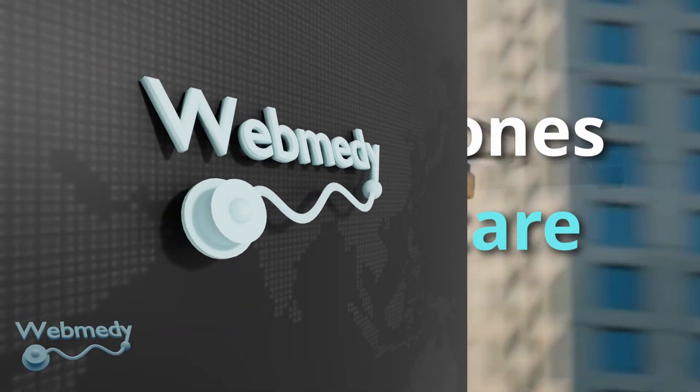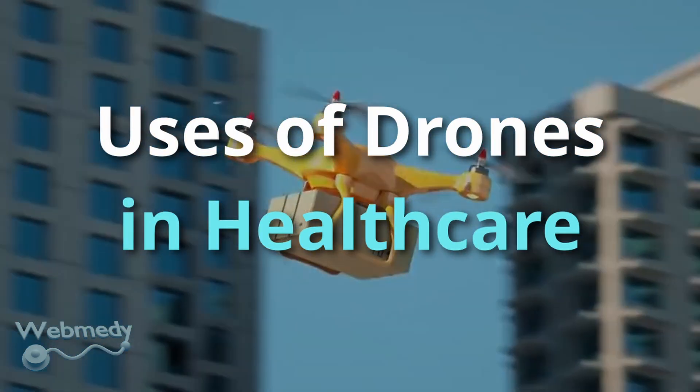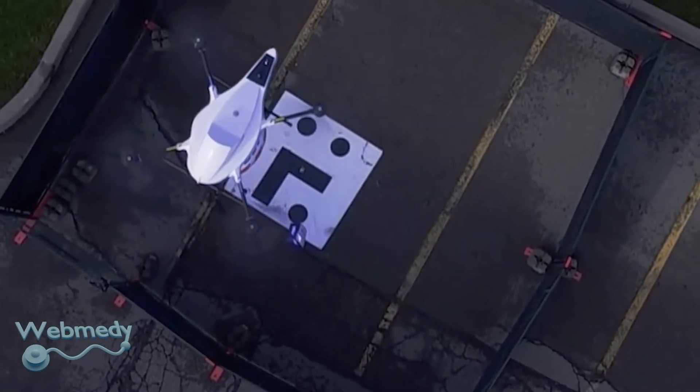In this video we will show how drones are extremely useful in the medical field and what are the top examples of using drones in healthcare.